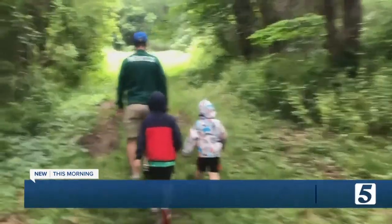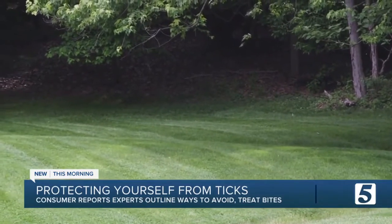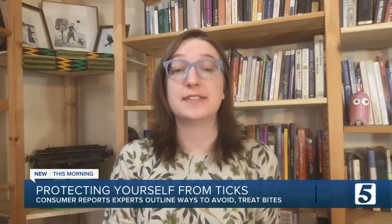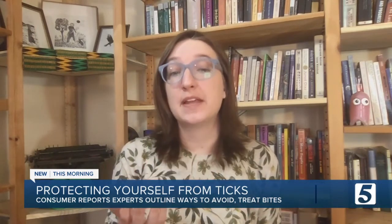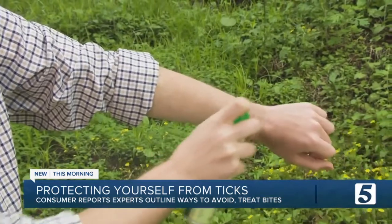Diseases carried by ticks are on the rise across the country, which is why you want to do what you can to protect yourself and keep from getting bitten. Spring has arrived, and along with it, tick season. In some areas, tick season may have even started back in the winter. By May, they're in full force everywhere. Ticks can be found from coast to coast, and the number of tick-borne diseases like Rocky Mountain Spotted Fever and Lyme disease have been on the rise in recent years, so it's really important to take proper precautions. The best defense is a good offense.